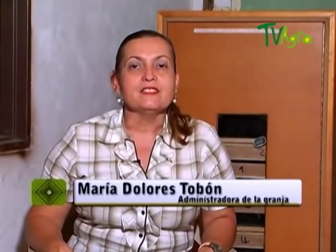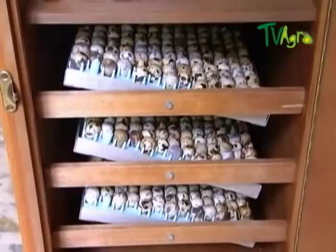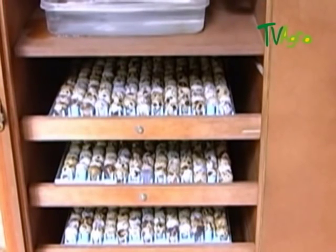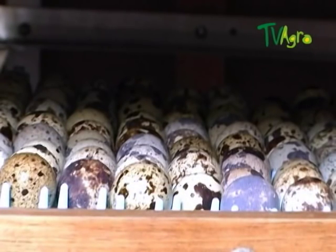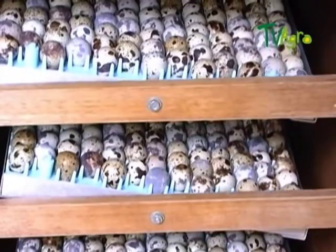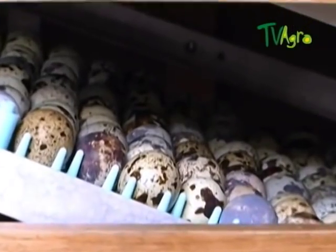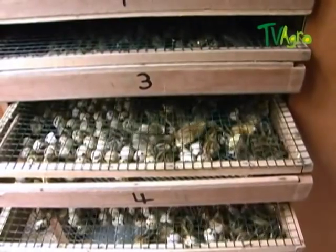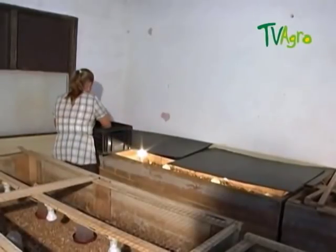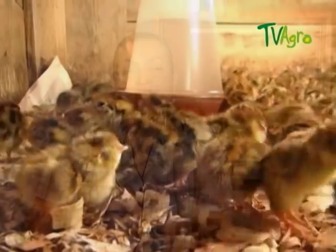For incubation, the incubator must be turned on 3 hours in advance. The temperature has to be between 98 and 100 Fahrenheit degrees. When ready, the eggs are placed inside. The temperature will decrease temporarily and return to the ideal heat of 100 degrees after 2 hours. Eggs should be left completely static for 2 days, after which automatic movements every 3 hours prevent the membrane from sticking to the shell. This continues for 15 days, then the eggs remain static until transfer to the birthing area on day 17. At 17 days they start hatching; they are left for 24 hours to dry, then moved to an area with food and water.